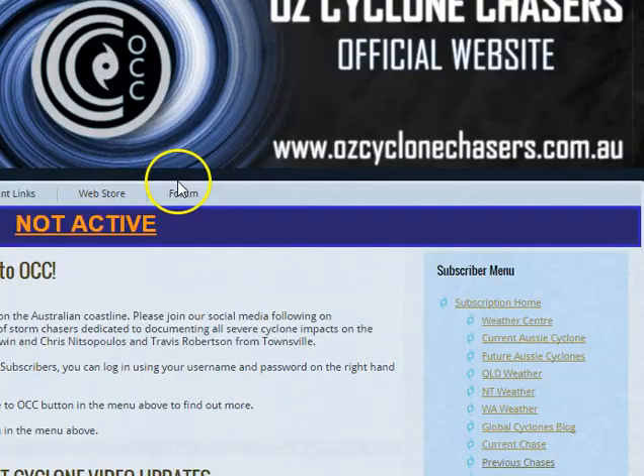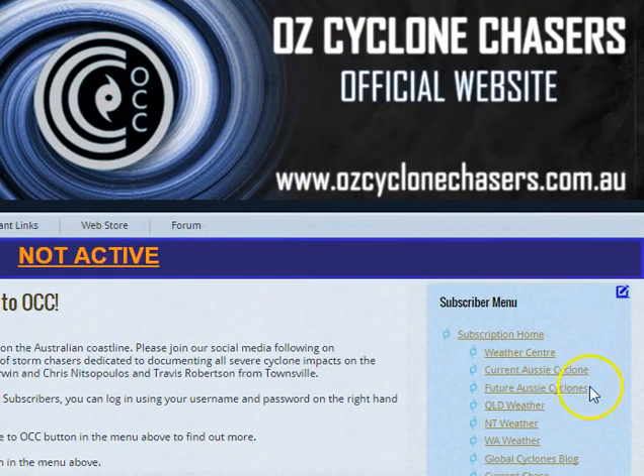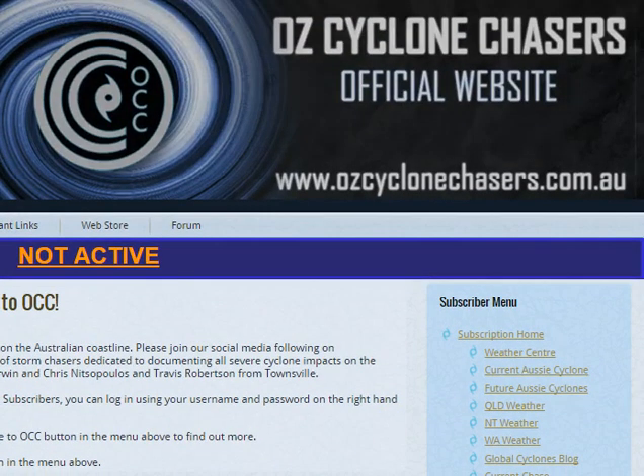Thanks again for watching this update. Head to cyclonechasers.com.au if you'd like to subscribe — otherwise I'll talk to you again tomorrow night.